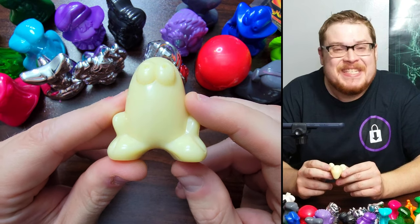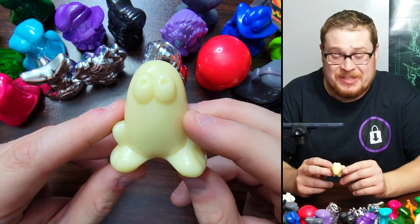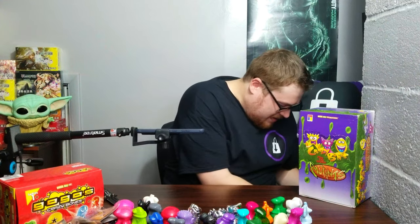We just pulled a glow in the dark Eggy! Let's freaking go! Glow in the dark Eggy is insane! Let's throw it up on screen so you guys can see how awesome this guy looks. Holy crap, that is so cool — glow in the dark Eggy! This is just as good as a metal. Gold all day is great, but glow in the dark — yeah! I'm so pumped right now. We got two glowy boys today — I can hardly believe it!